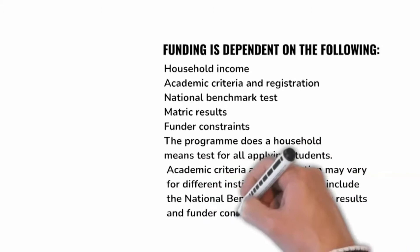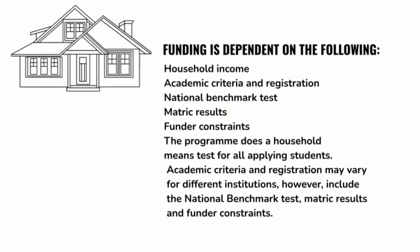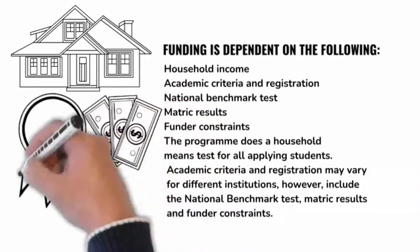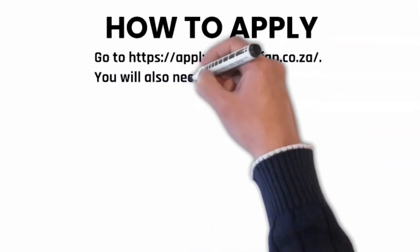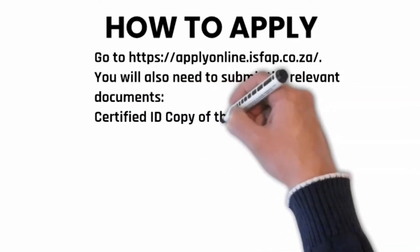Academic criteria and registration may vary for different institutions; however, they include the national benchmark tests, matric results, and funder constraints. To apply, you will need to go to applyonline.isfap.co.za and submit the relevant documents.